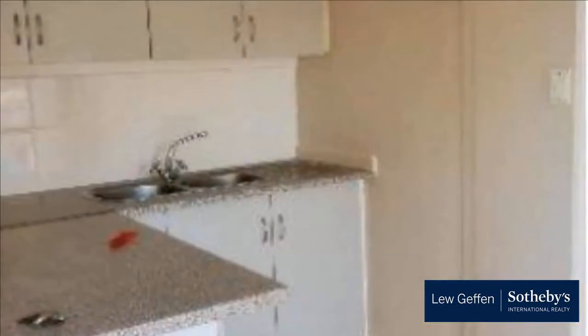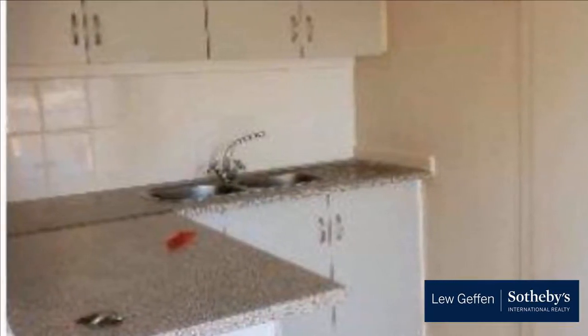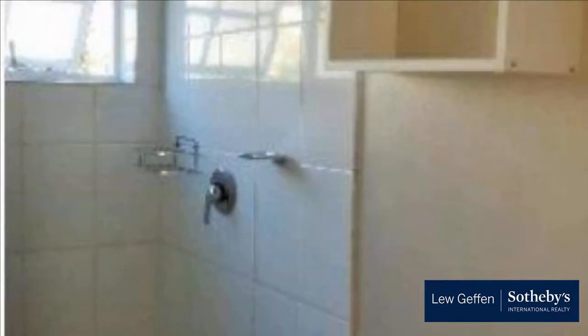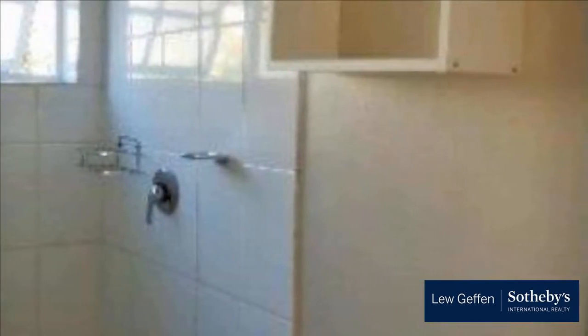Suitable for one person, consisting of a bedroom, bathroom and open plan kitchen and lounge. Parking is available for one vehicle. No pets allowed, water is included in the price. Prepaid electricity available. For more information on this property or to arrange a viewing, please contact us.